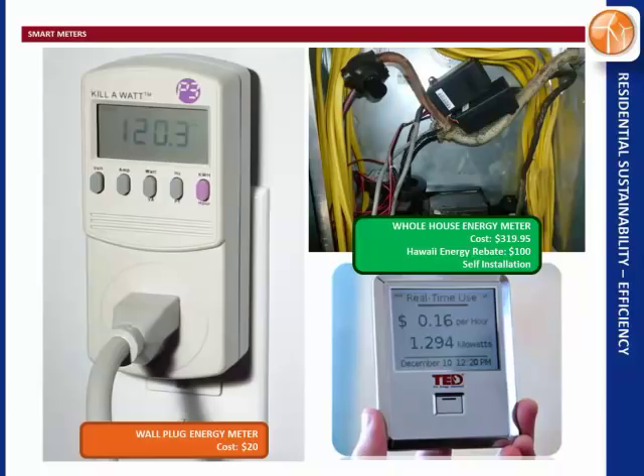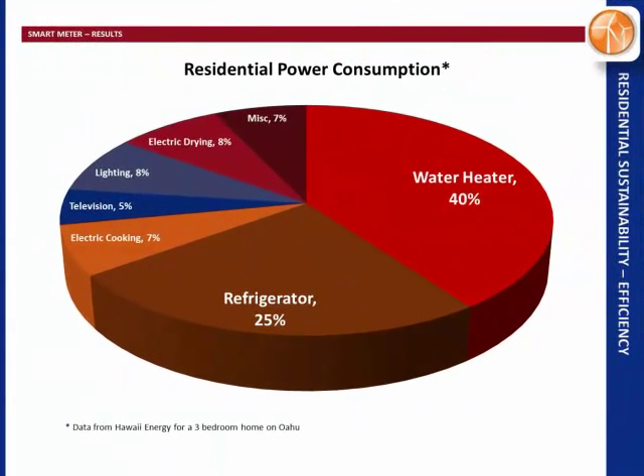Throughout this presentation I have some items with green tables, orange tables, and red tables. The green ones I suggest strongly. Orange — yeah, you can use it, but it's not optimal. Red — I suggest not doing it.